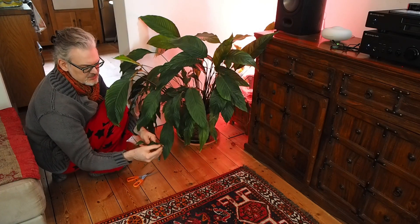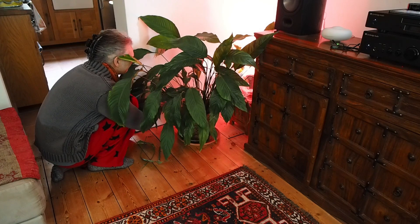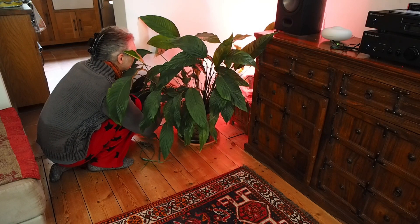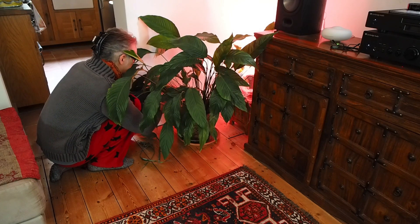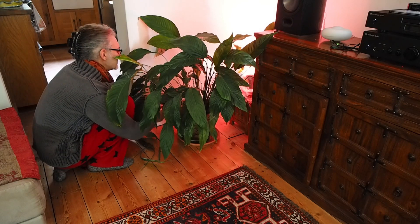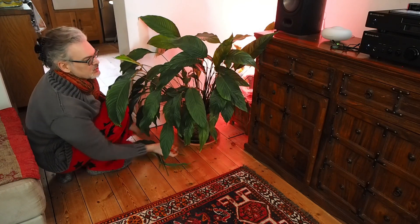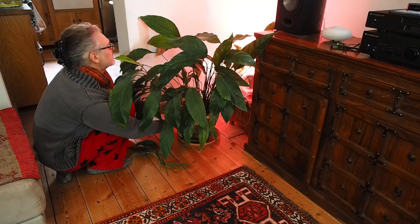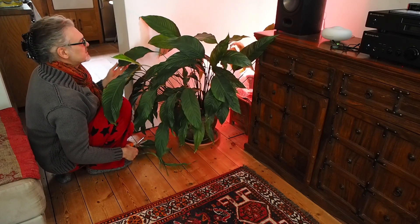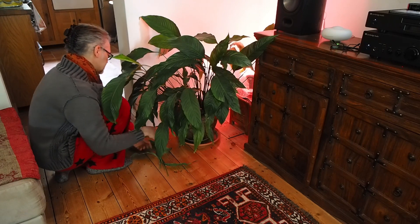I don't know if anyone can see, but the tip of that is brown. It looks weak, that leaf. I think of this as tidying it up. You've got to make style choices in your home and I want things to look nice. So sometimes you have to cut things back — same as a garden.